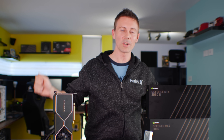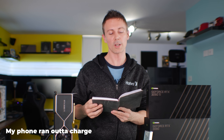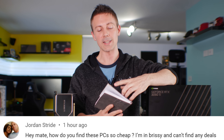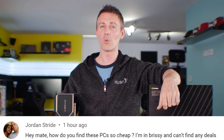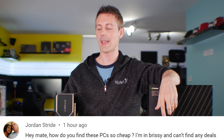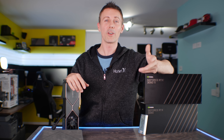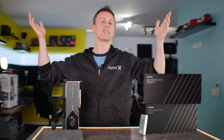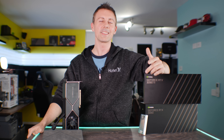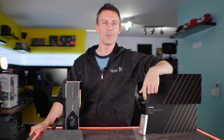Hope you've enjoyed today's review. If you did, be sure to hit that like button. If you've got any questions or comments, drop them in the comments section below. We have a question of the day from Jordan Stride, who asks: 'Hey mate, how do you find these PCs so cheap? I'm in Brisbane and can't find any deals.' The answer is: if you see a good deal, especially in the current climate of 2021, you have to be quicker than you've ever been before — I sweep it up as fast as I can. Do you think if this card was priced at $1,500 AUD or $1,200 USD, would you sweep it up versus what it will realistically go for on the market? Love reading your thoughts. If you're enjoying the Tech Yes City content, hit that sub button and ring that bell. Thank you so much for half a million subscribers — it means a lot. Catch you in another tech video very soon. Peace out!